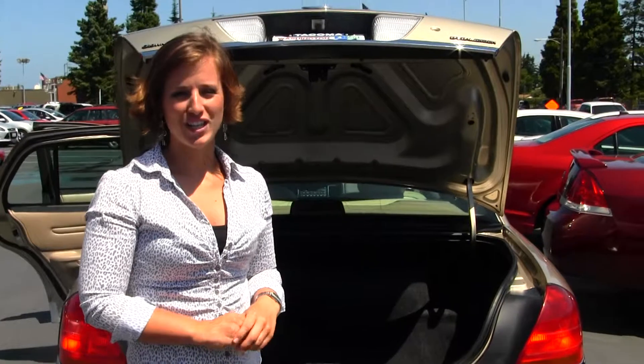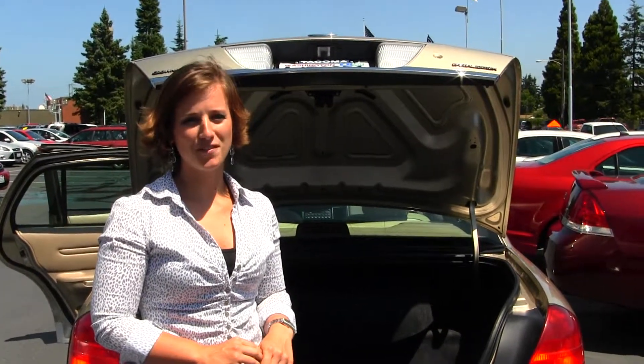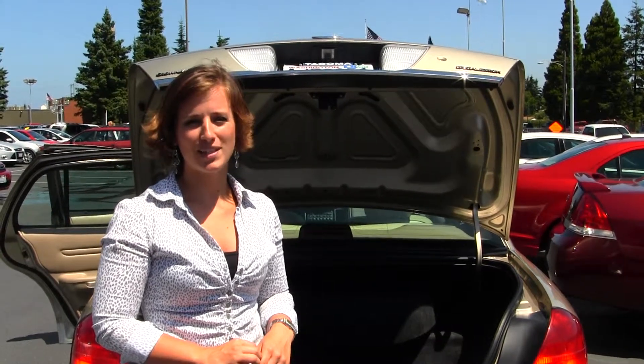All of our inventory here at Titus Will Ford does go through a thorough service and safety inspection and is beautifully detailed so that you can purchase with confidence. Give one of our sales representatives a call today at 253-475-4151. Thanks for clicking on our virtual tour.